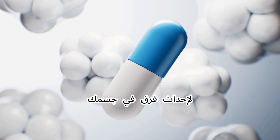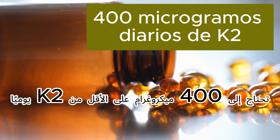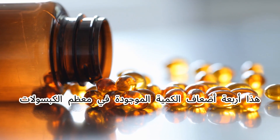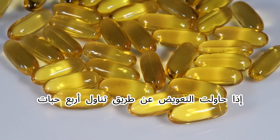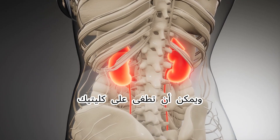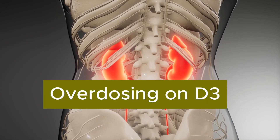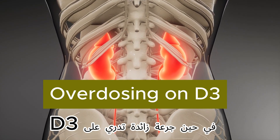To actually make a difference in your body, you need at least 400 micrograms of K2 daily — that's four times the amount found in most capsules. If you try to compensate by taking four pills, you end up with 20,000 units of D3, which is dangerously high and can overwhelm your kidneys. That's the mistake many people are making: trying to get enough K2 while unknowingly overdosing on D3.